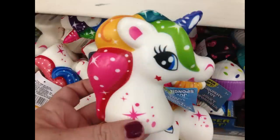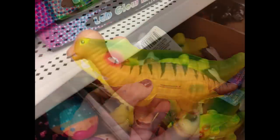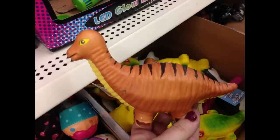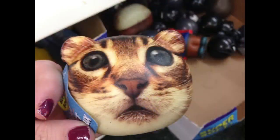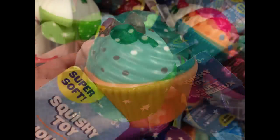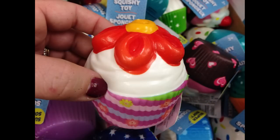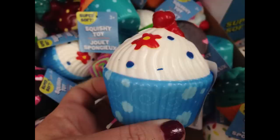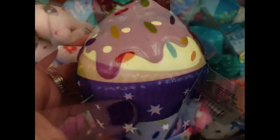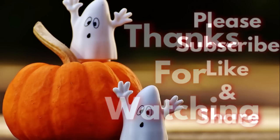They had squishies including repeats from last year like unicorns and cupcakes, and new ones like alligators, dinosaurs, and sharks. The cupcake squishies are back with different toppings, cupcake wrappers, and decorations like sprinkles, cherries, little flowers, and more. That is all that is new this week — thank you so much for watching. Please subscribe, like, and share if you haven't already, and here are some other videos from our channel. Have a great week everyone!